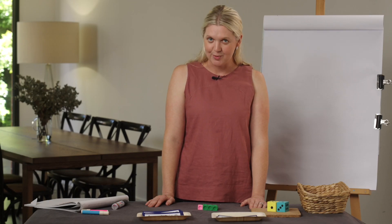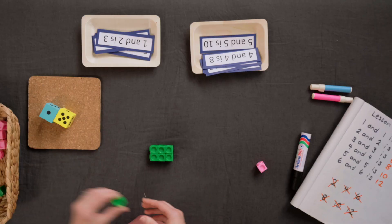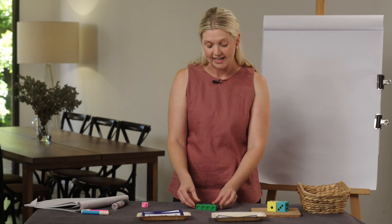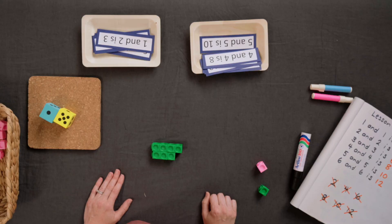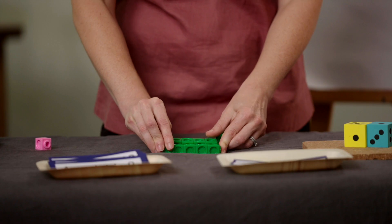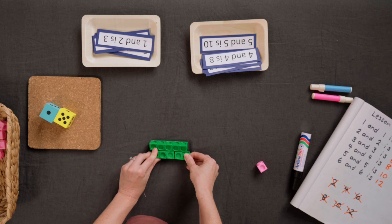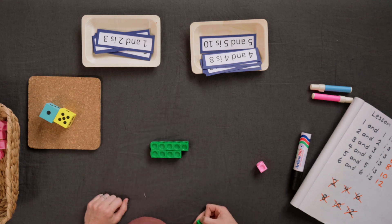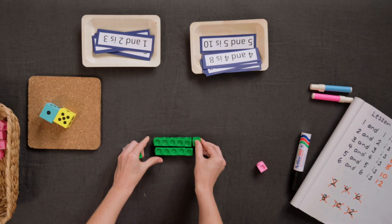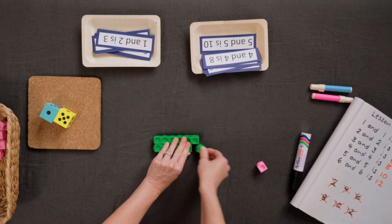Now let's make the double then subtract one to find one less. We know that four and four is eight — that's a double — but one less is seven. We know that five and five is ten — that's a double — let's take one away: that's nine. And six and six is twelve, but one less is eleven.